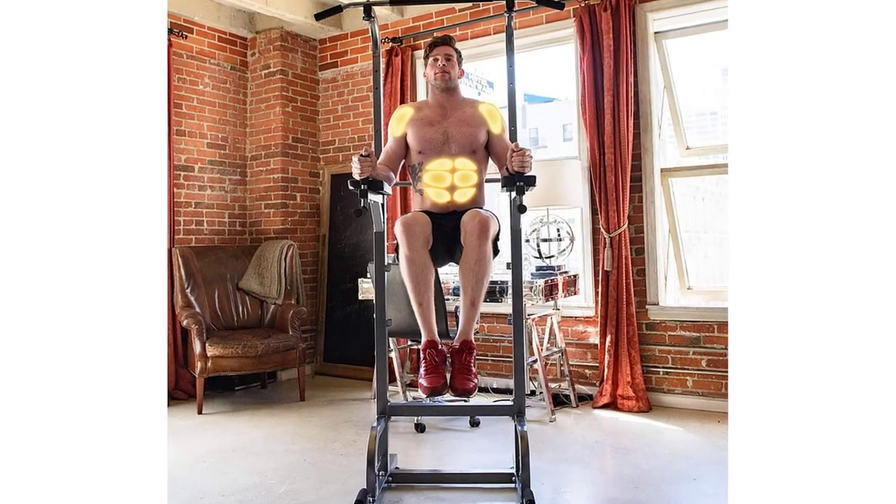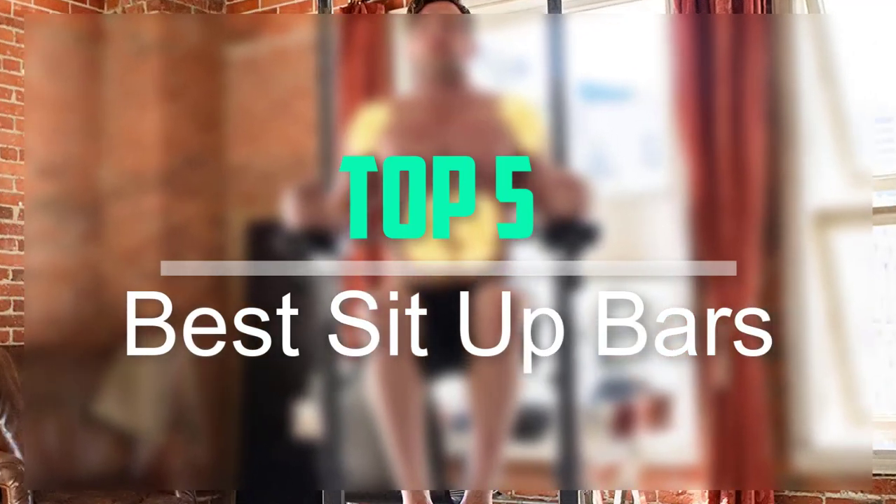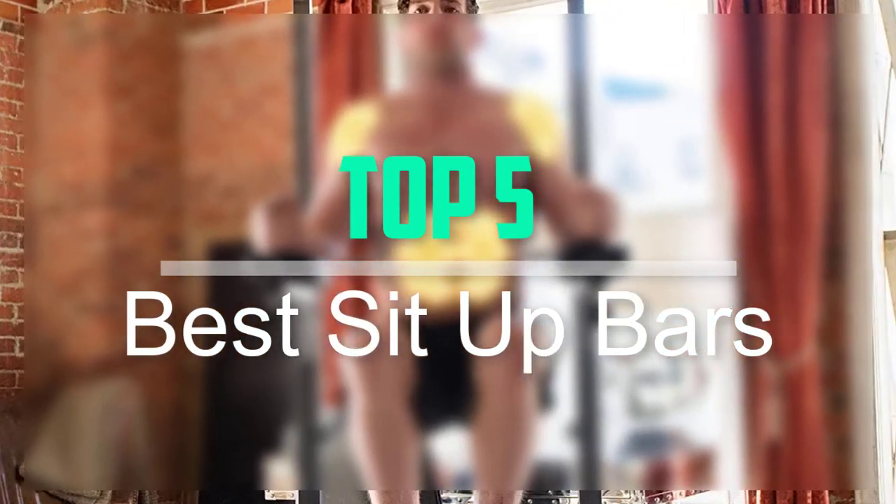Hello everyone, welcome back to our new video. In this video, I will give you more information about the top 5 best sit-up bars that are available on the market.